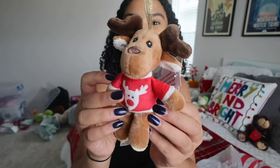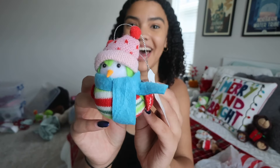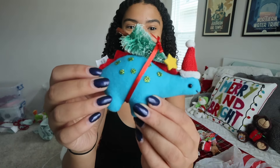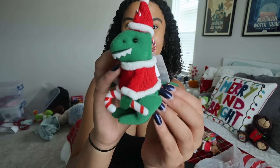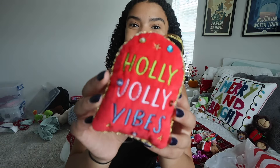Let me show you these cute ornaments before I put them up. First is one that says 'Self-Love Club.' Then there's a reindeer, a little bird with a sweater and hat, an adorable dog, a dinosaur with a little Christmas tree on top, a T-rex dinosaur, one that says 'Love' in balloon letters, one that says 'Yay,' a little cactus, and last but not least one that says 'Holly Jolly Vibes.' I'm going to take a quick break and then put them all on the tree.